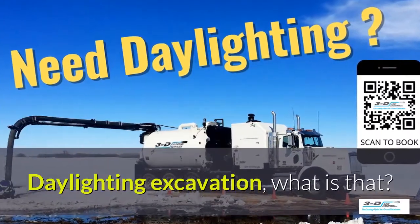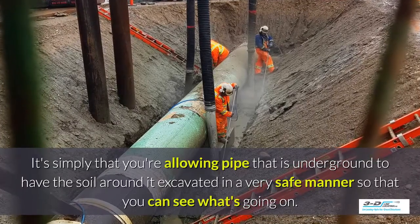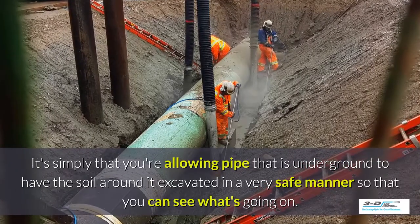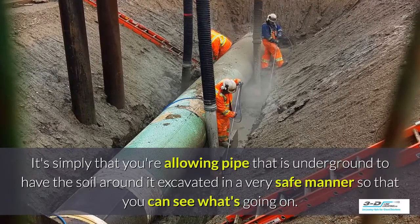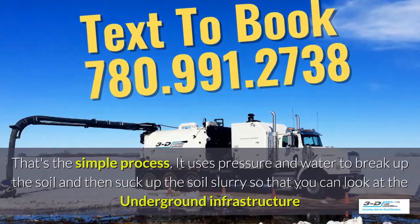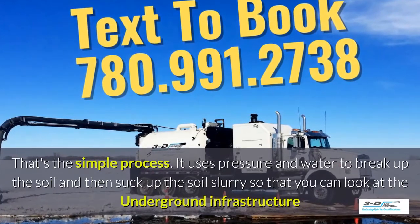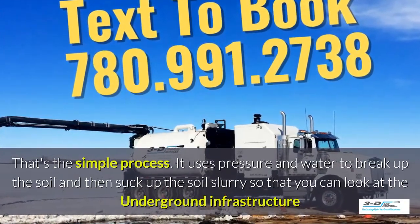Daylighting excavation — what is that? It's simply allowing pipe that is underground to have the soil around it excavated in a very safe manner so you can see what's going on. Basically, daylighting is bringing the daylight to the pipe. It uses pressure and water to break up the soil and then suck up the soil slurry so that you can take a good look at the underground infrastructure.